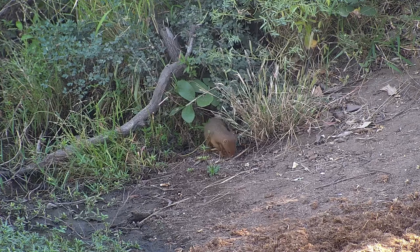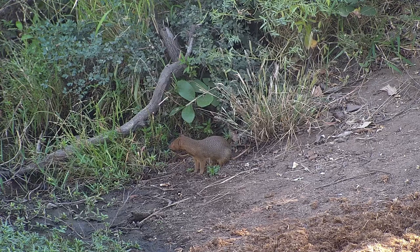Slender mongoose are mostly solitary animals, except of course mothers with their young or mating pairs. So they're usually seen alone and spend a lot of their time under the brush of the bush or in little holes.